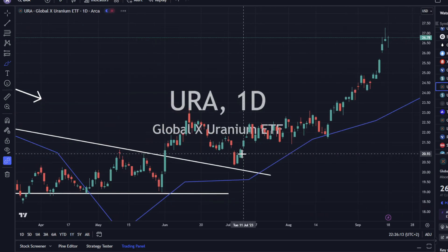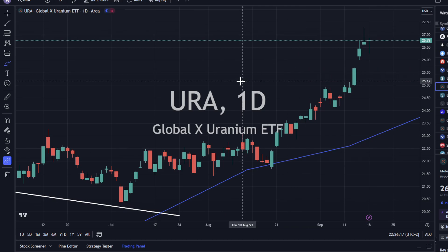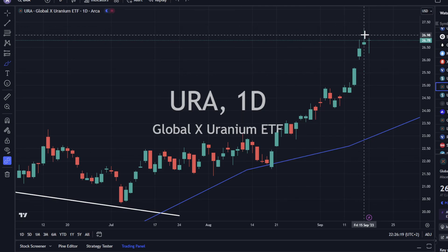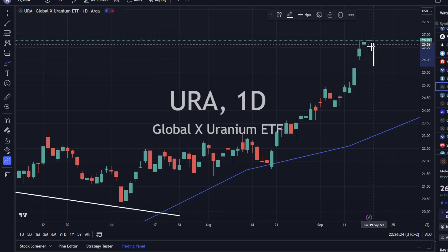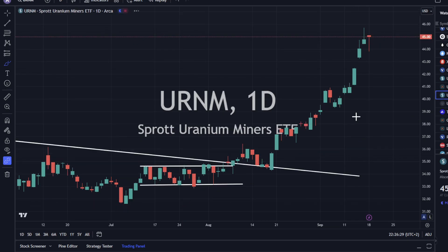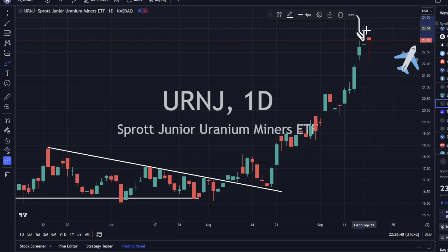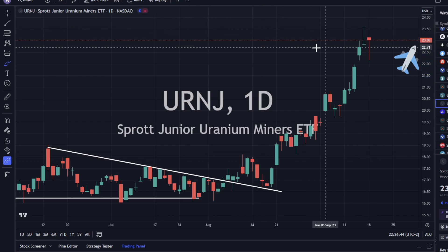URA solid today — looked like it was going to pull back, but buyers came in and reversed that momentum. We had a little bit of selling pressure with the wick at the top last trading session, and now we have a little bit of momentum going up with the wick at the bottom. URNM also doing the same thing — a little bit of buying pressure with momentum heading to the upside. URNJ same exact chart: selling pressure last session, buying pressure coming up, and we're at some sort of resistance level right where we're at.